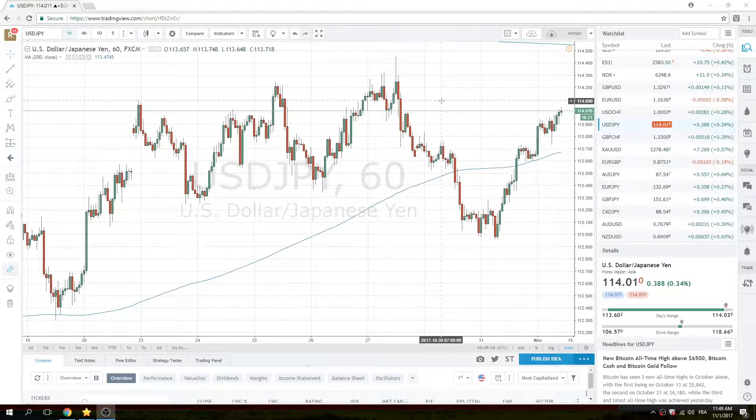Dollar Yen looks like it wants higher. Bonds have ticked off a little bit, at 124.25.